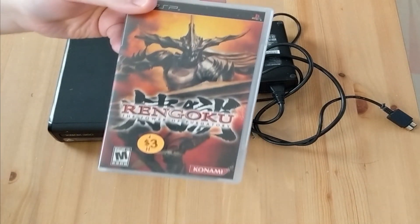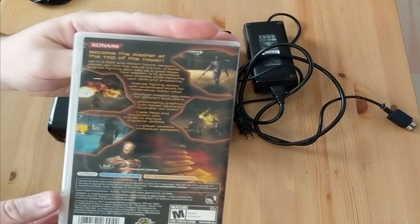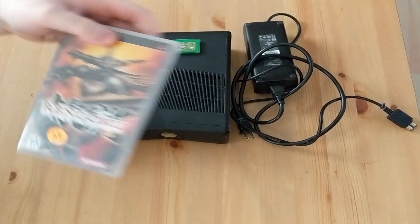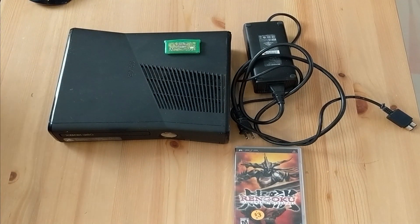First here is Rengoku: The Tower of Purgatory for PSP. That's complete. It looked interesting so I picked it up for three dollars. I didn't haggle on it or anything. This was a garage sale where they had a bunch of nerdy stuff, a few animes and some figures, but that was the only thing I could find that I was really interested in.